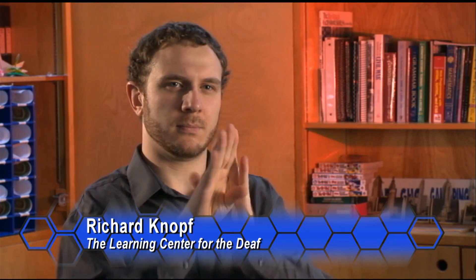My name's Richard Knopf. I am a teacher in the high school at the Learning Center for the Deaf. I am teaching a web design class, web development class, which is affiliated with the National Technical Institute for the Deaf. And the program is called Fast Forward.